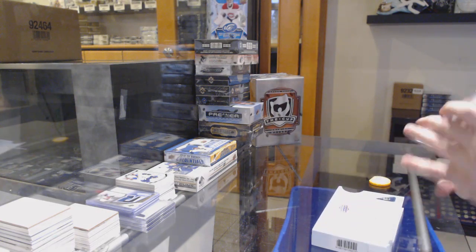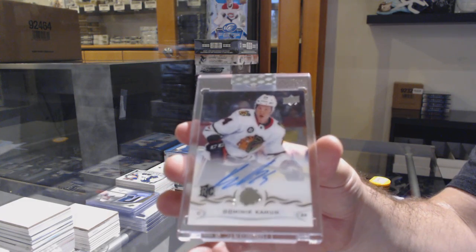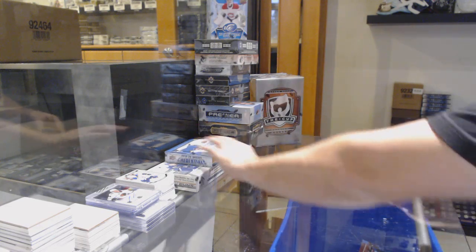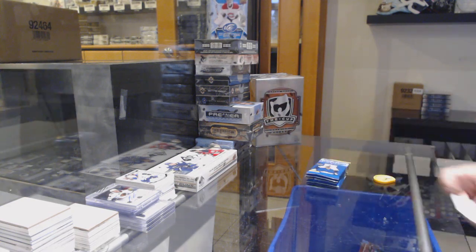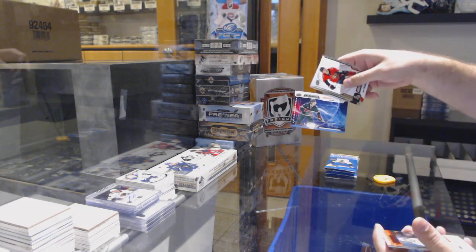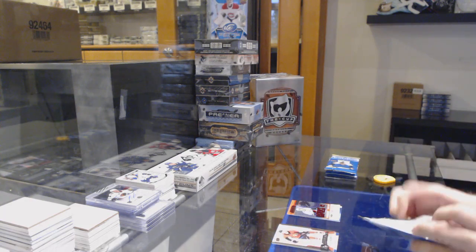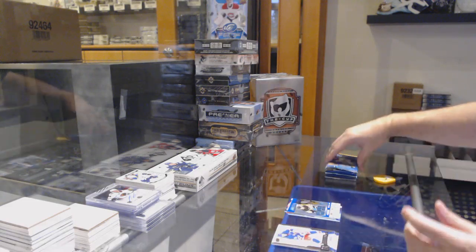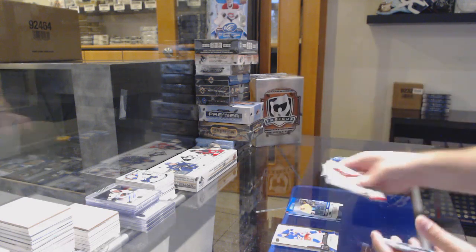For the Hawks we've got a rookie auto Dominic Cahoon. Rookie Signatures for the Minnesota Wild of Nico Sturm, and a 99 of Rafferty for the Vancouver Canucks. Rookie Signatures of Sandin for the Leafs, 9.99 of Marino for the Penguins. Rookie Signatures of Bulk Fist for the Devils, 9.99 Blackwell for the Preds.